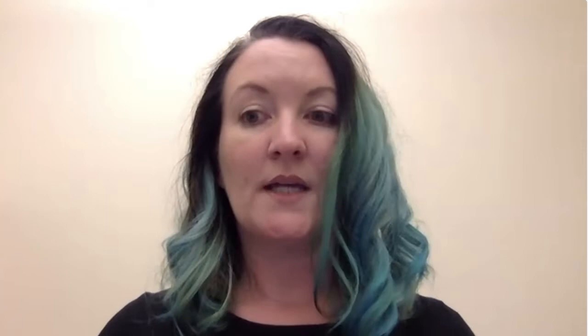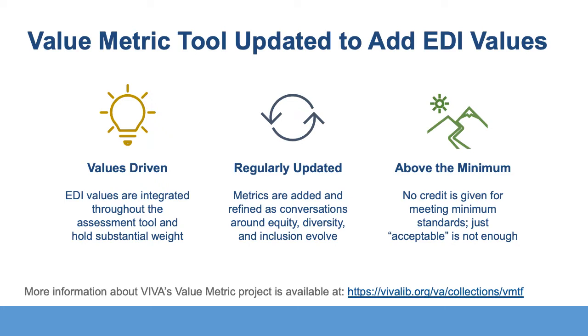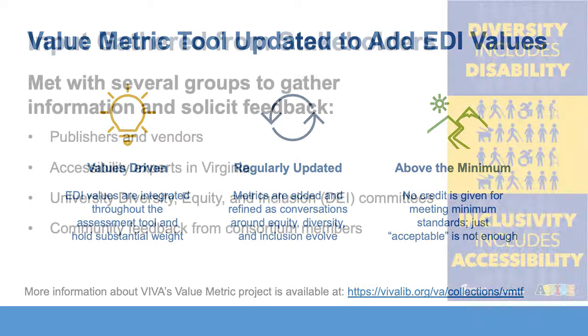Back in 2016, VIVA developed a tool for evaluating e-resources holistically, going beyond usage and cost per use. It's called the value metric. Last year, VIVA formed a working group to revise this tool to really center consortial values. The main focus of the group has been to make sure that equity, diversity, and inclusion are not treated as a separate or other section, but are incorporated throughout the broad categories of the value metric, including alignment with curriculum, user experience, and VIVA values. The group met with a variety of stakeholders to better understand what it means to approach collections with EDI in mind.